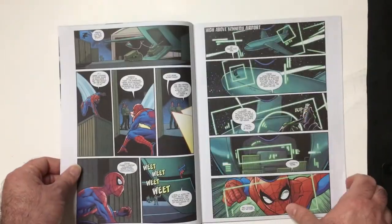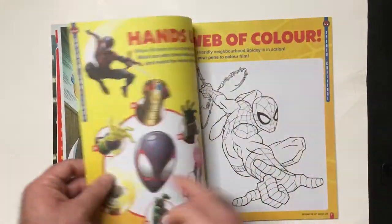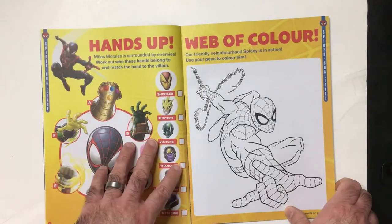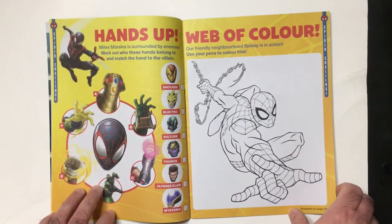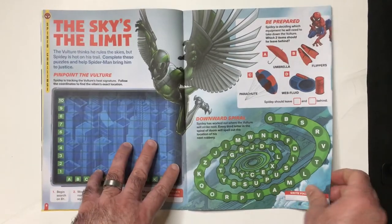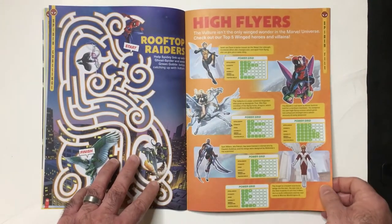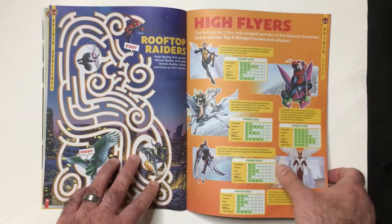So it looks like it's probably activities. We get a bit of a comic — some pretty nice art. And a coloring page. A little more activity. Alright, some stats here.